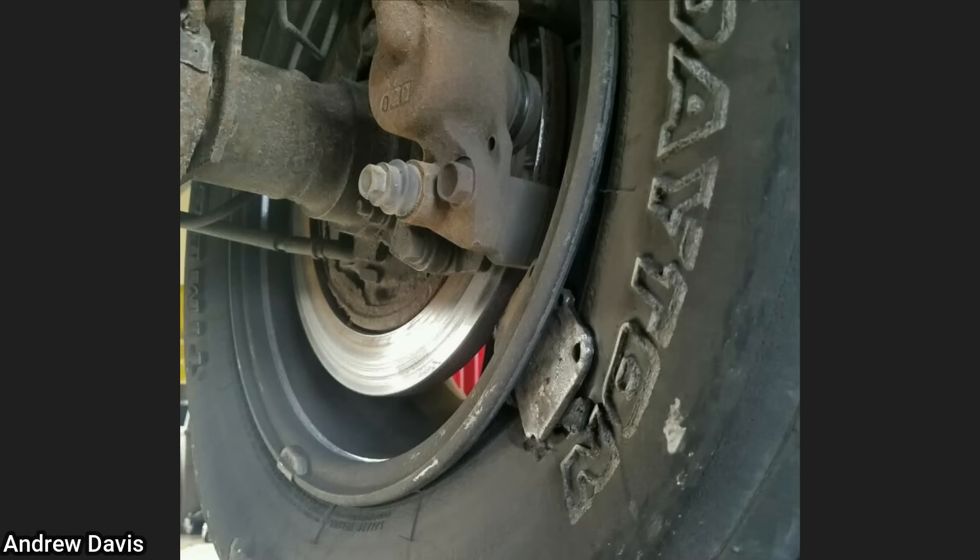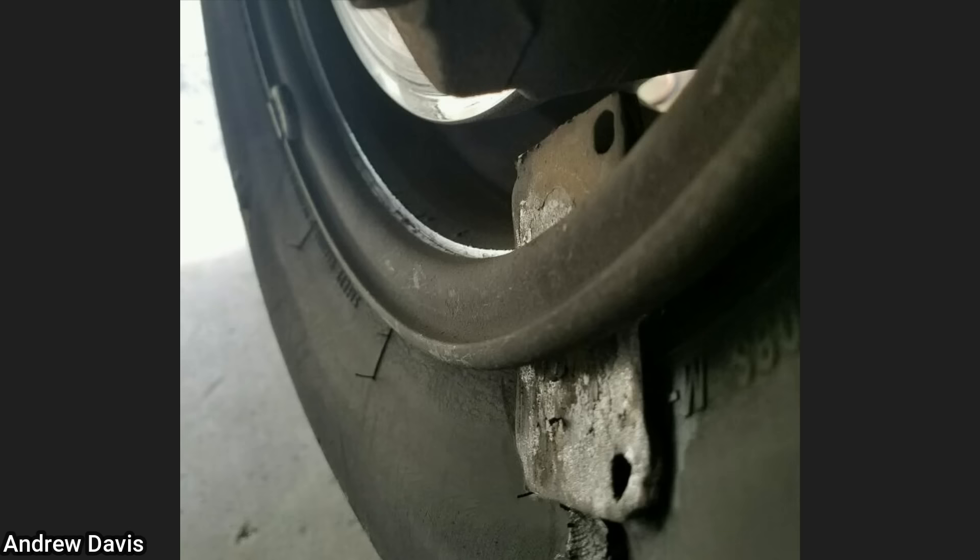A customer states their wheel locked up while they were driving. The technician found that a worn out brake pad had come out of the brake caliper and rubbed all the way around the wheel until it punctured through. The customer declined repairs and the vehicle was towed away.